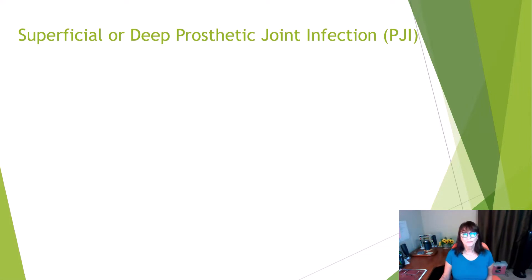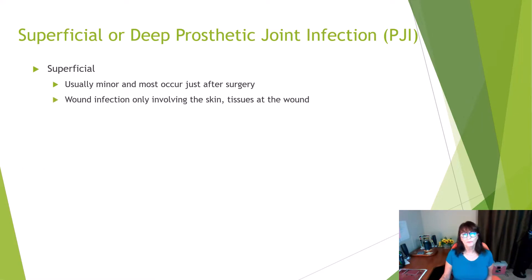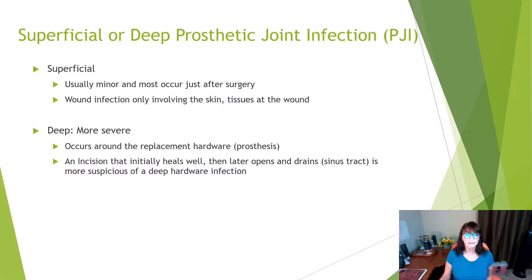You can have a superficial or a deep prosthetic joint infection. A superficial infection is usually minor and most occur just after surgery — it's a wound infection involving the tissues around the wound and the skin. A deep infection is more severe. It occurs around your replacement hardware or prosthesis, and an incision that initially heals well and then weeks later opens and drains — we call this a sinus tract — is more suspicious of a deep hardware infection.